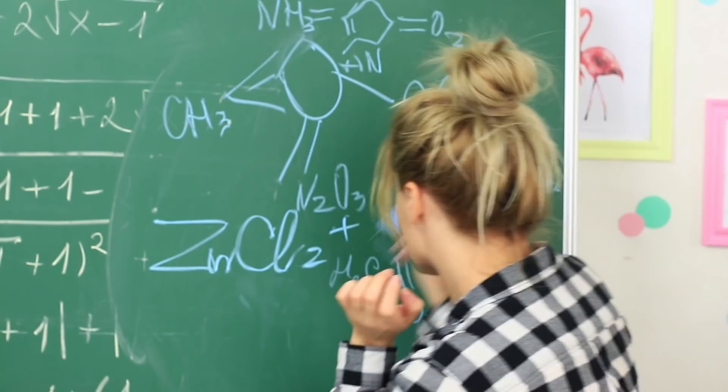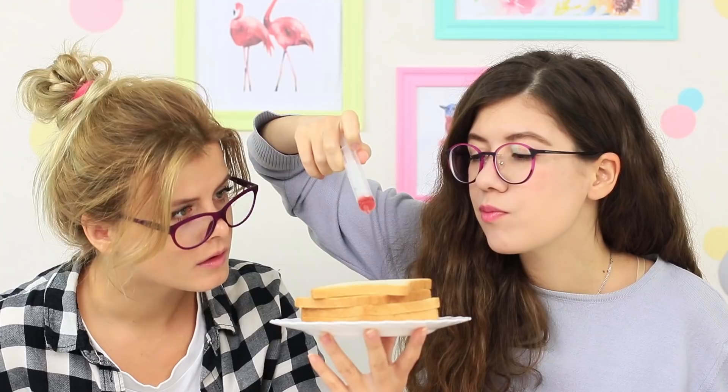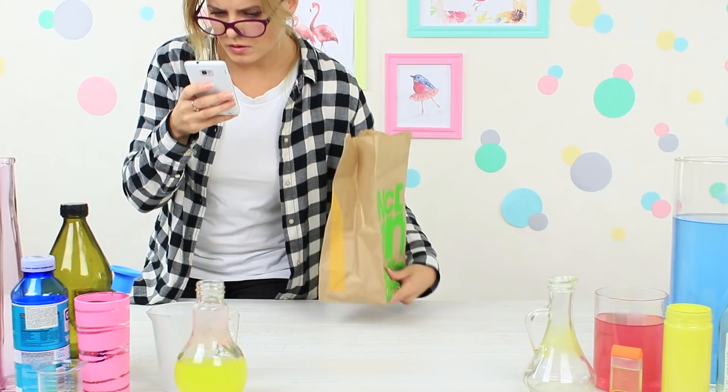It would solve a global food shortage problem. An intense thinking process begins. The young scientists start calculating a doubling formula. They conduct a number of chemical experiments and test the first samples on laboratory bread. At last, the serum is ready — but it diminishes food instead of multiplying it by two. It was an unexpected turn of events.